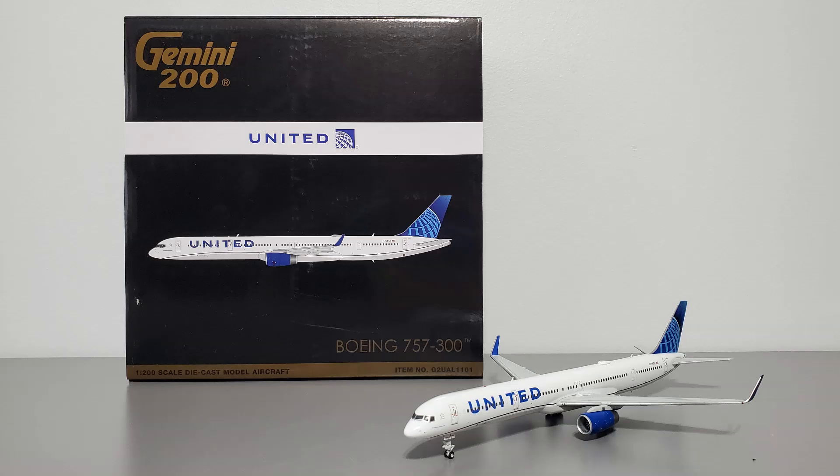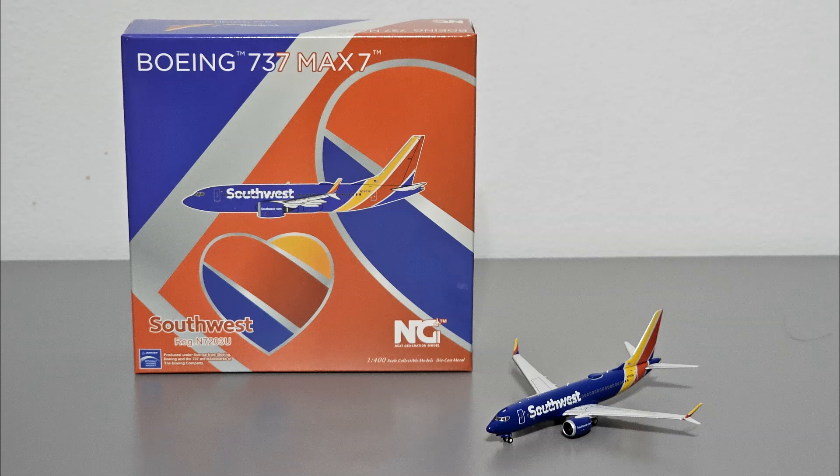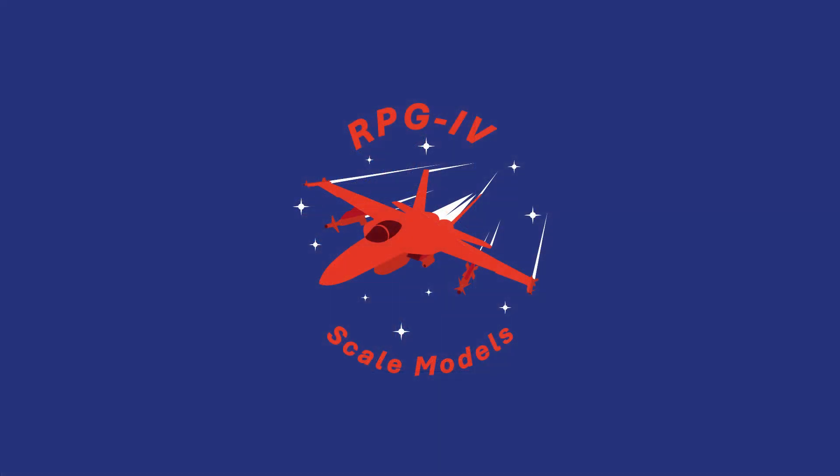Previously, I explained how a few of the scale model retailers I regularly buy from are based in California. Today we'll be looking at another California-based retailer that I regularly buy from. Ironically enough, this retailer is in the same city as the other retailer I made a video about. Sitting in good old Grass Valley, California is the one and only Jet Collector.